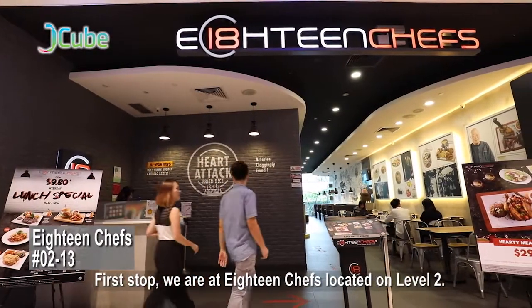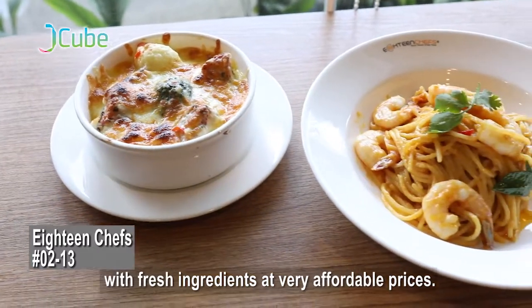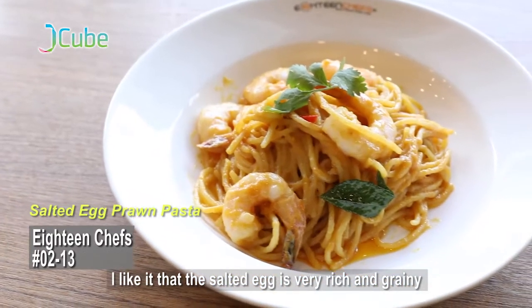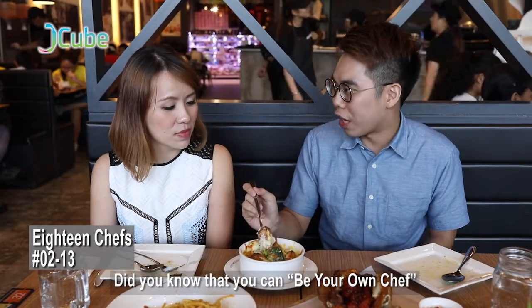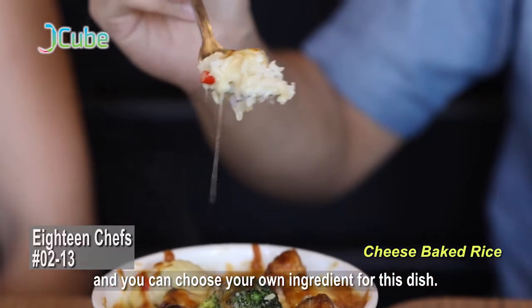First stop, we are at 18 Chefs located on level 2. We serve good quality food with fresh ingredients at a very affordable price. I like it that the salted egg is very rich and grainy. Do you know that you can be your own chef? Yes, correct — your own chef, and you can choose your own ingredients on this dish. Wow!